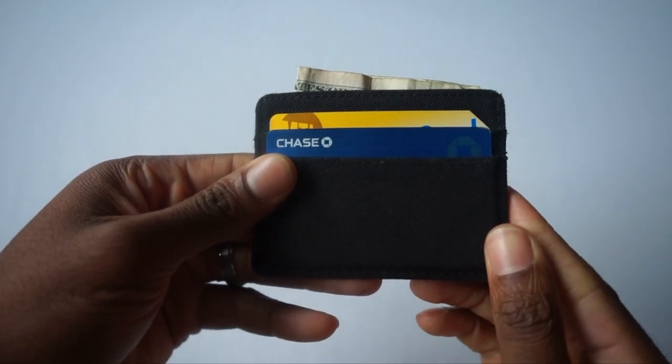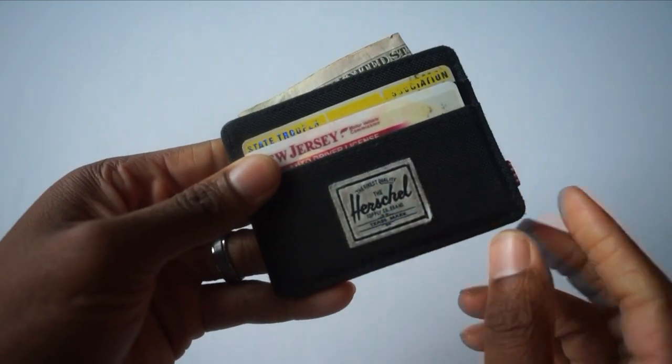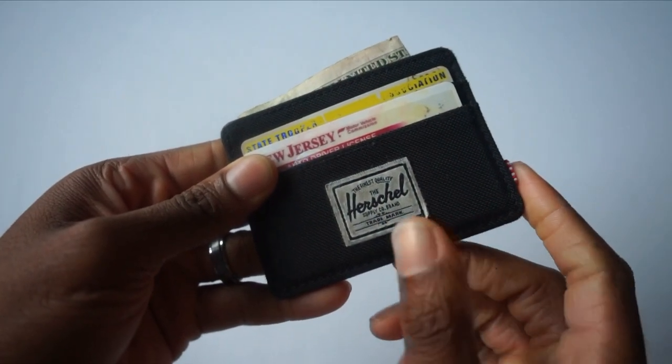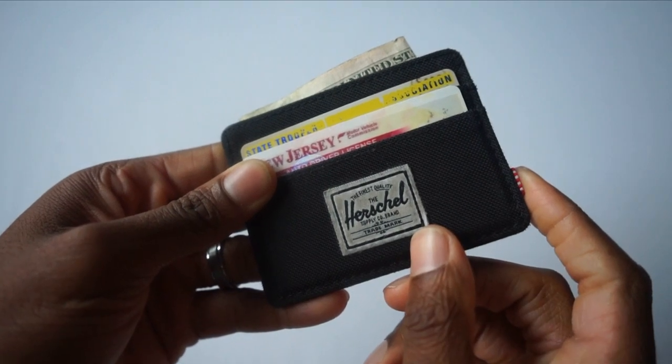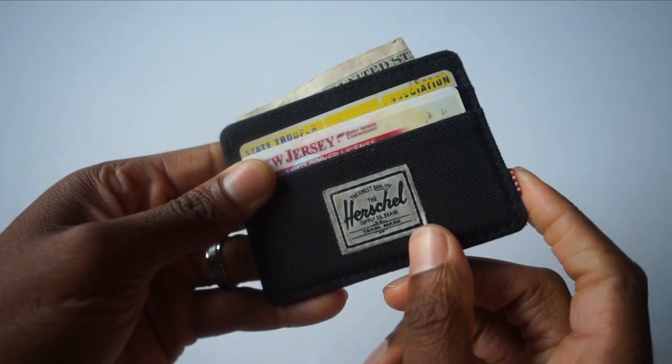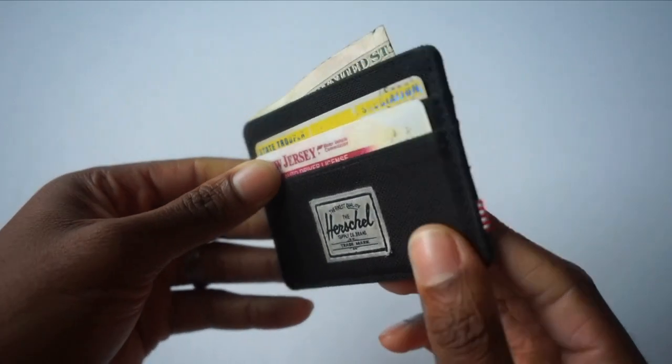I got the Louis Vuitton wallet as a gift so I didn't really have to spend money on that one. I use the Herschel wallet when I want something that is as sleek as possible and don't want any bulk in my pockets. The Louis Vuitton one can get pretty thick, so having this option to choose from is really convenient.